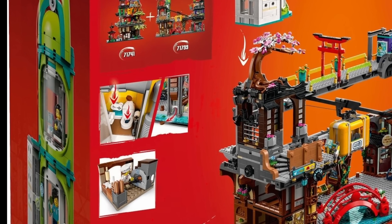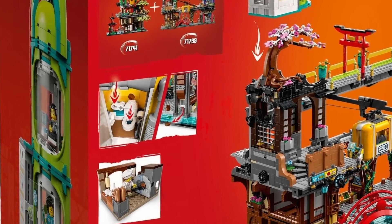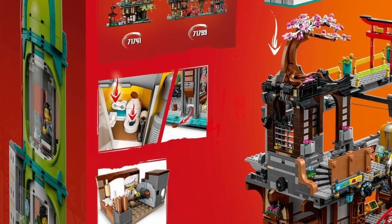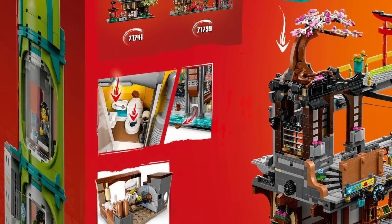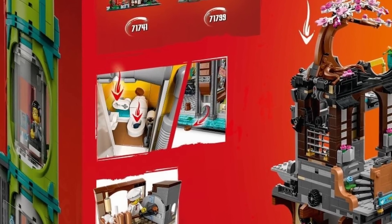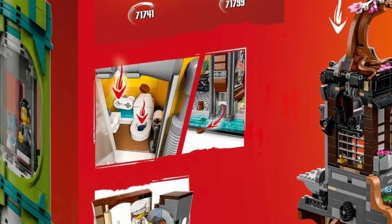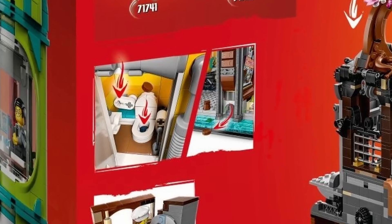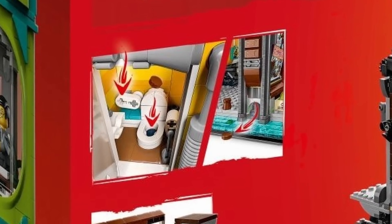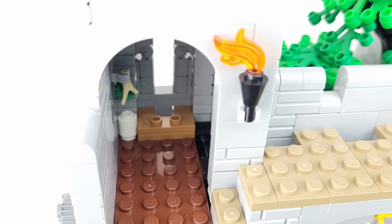Now we come to the most controversial part of this set, at least in our family — the bathroom. We got a bathroom at the top of the original Ninjago City set, but this time we get one with a twist: you can actually flush the toilet. If you put in a 1x1 reddish brown tile, press down on the handle, it comes out the sewer right into the water. Personally, I'm a big fan of it, but Autumn says it's the worst part of the set. But if the Lion Knight's Castle gets a functioning, albeit not flushing, toilet, why not Ninjago City?